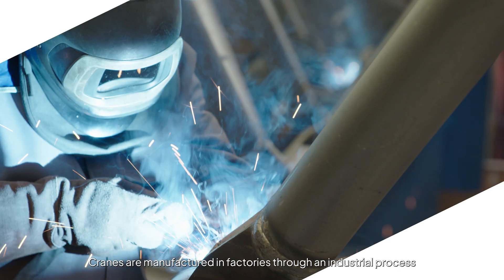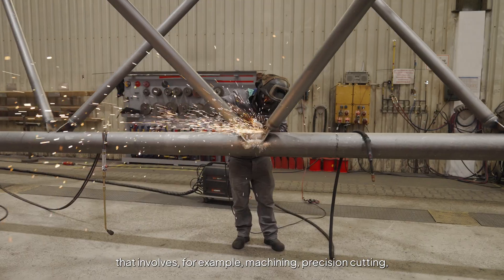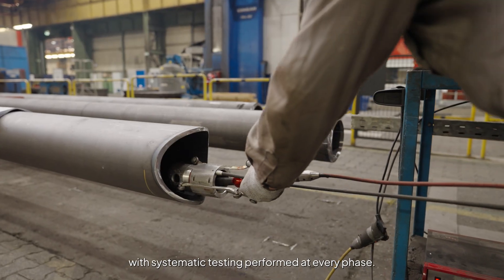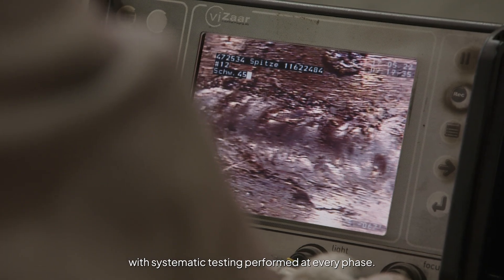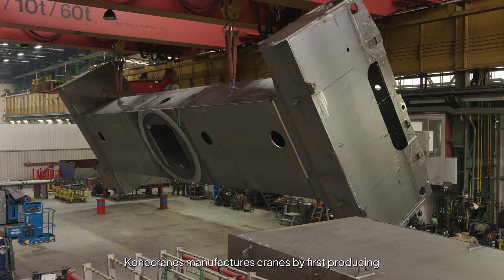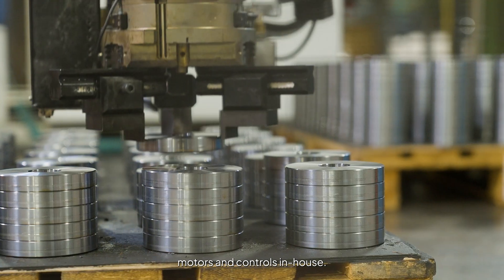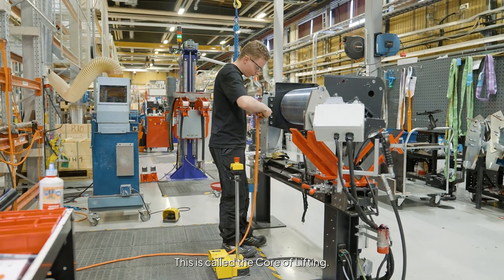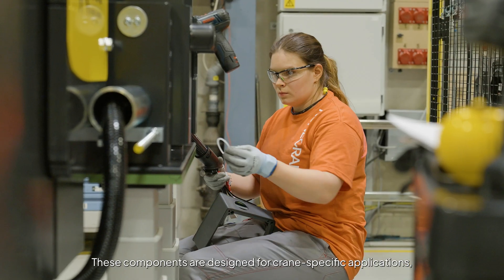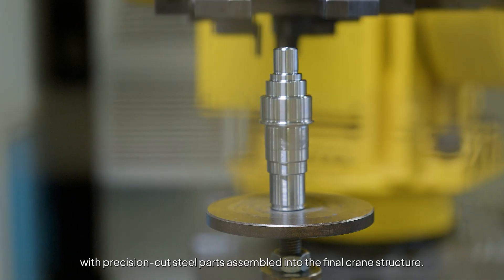Cranes are manufactured in factories through an industrial process that involves machining, precision cutting, welding and assembly, with systematic testing performed at every phase. Konecranes manufactures cranes by first producing finely crafted components like gears, motors and controls in-house — this is called the core of lifting. These components are designed for crane-specific applications, with precision-cut steel parts assembled into the final crane structure.